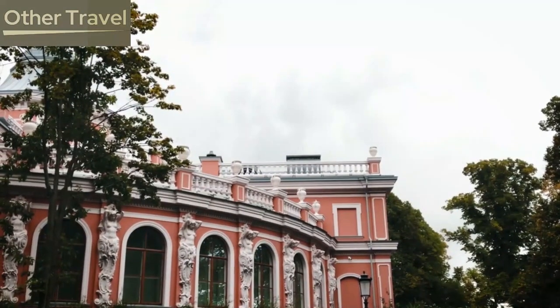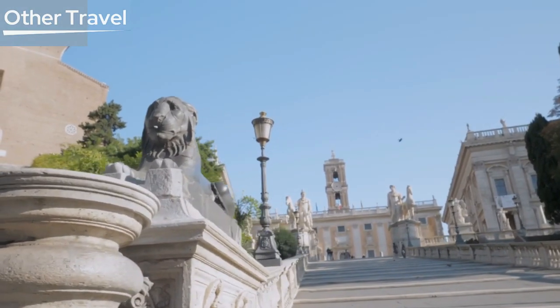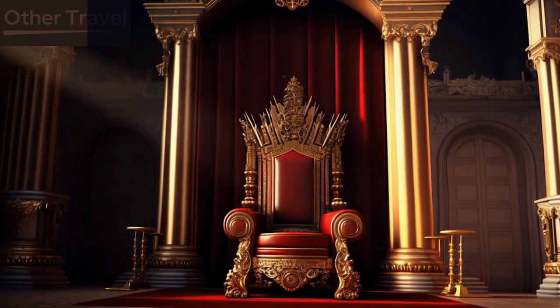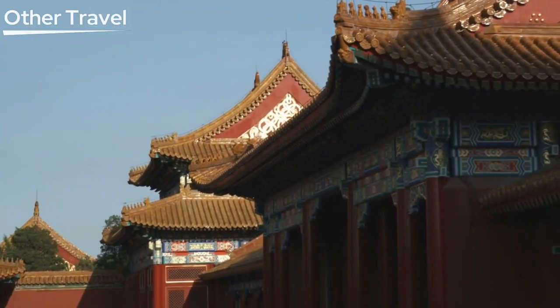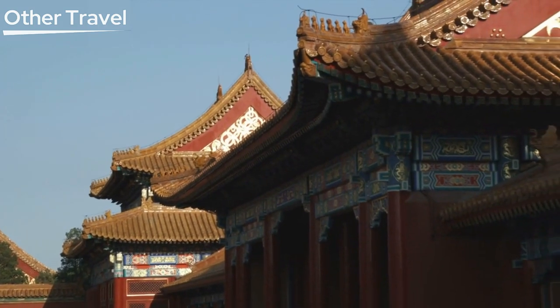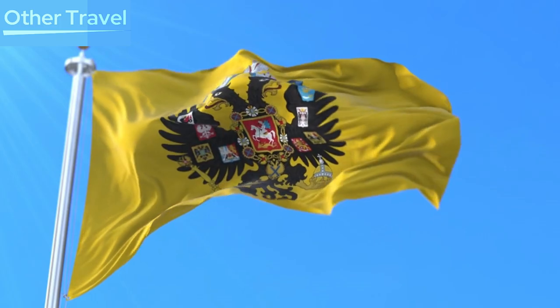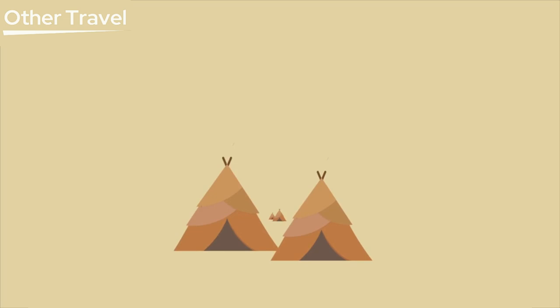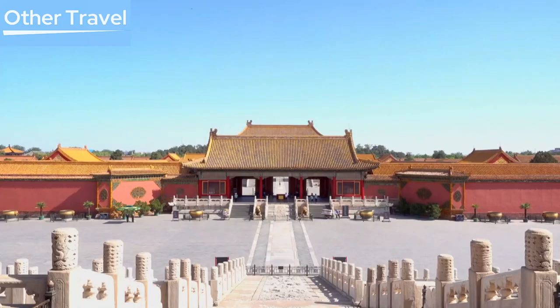On the courtyard's axis are the significant palaces. Along the ridgeline of the hallways is a row of ethereal animal statues. The power of the royal family is shown through red walls and yellow tiles. The Forbidden City is a prime example of traditional Chinese design. Here, there were 24 emperors and their concubines. Many stories are related to this courtyard — some altered the direction of history.